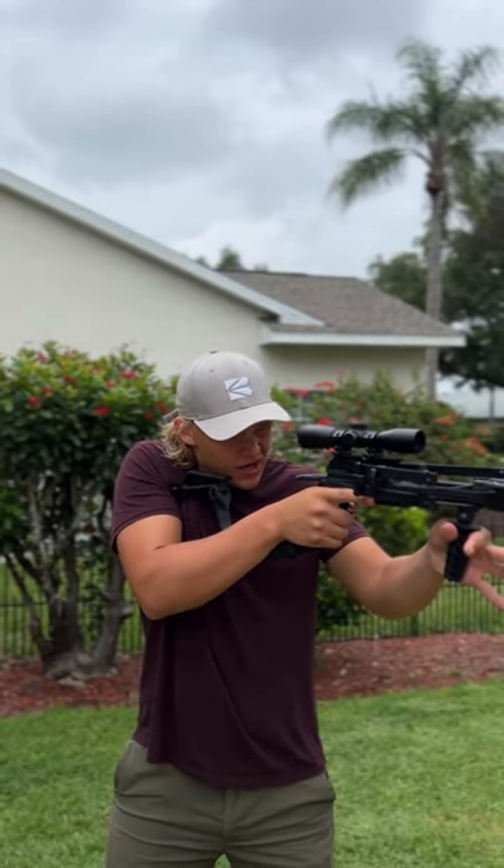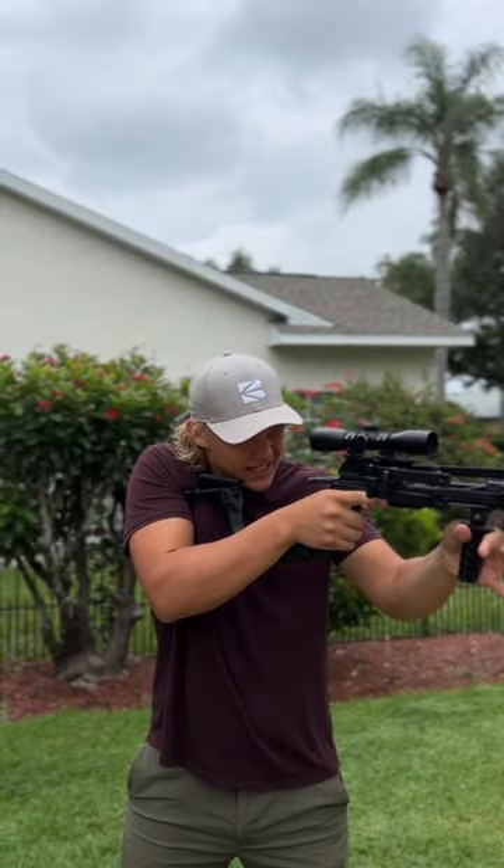The folding stock really helps with stability, so whenever you're looking at a target, you're able to be nice and steady. Not only that, but it also gives it a nice tactical and practical feel, so that you're always ready in the field.